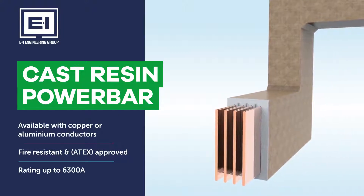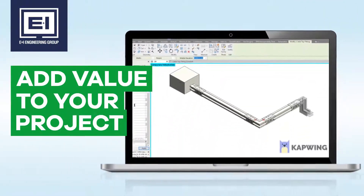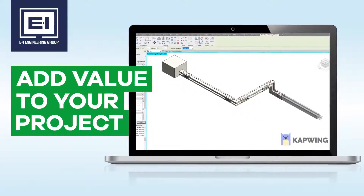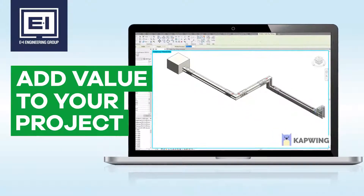All products are available in a range of formats. By directly placing E&I Engineering's intelligent BIM objects into a collaborative BIM environment, you create a digital twin of the real-life construction, instantly adding value to your project.